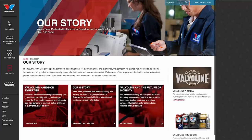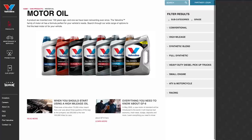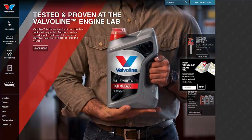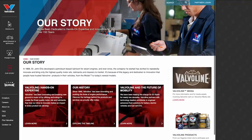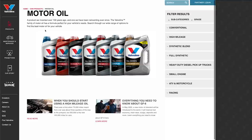Valvoline Extended Protection is specifically formulated with dual defense additive technology, combining an innovative additive boosted with a fortified detergent system. You may not think you're a severe driver, but short trips, towing, extreme temperatures, turbocharged engines, heavy loads, and spirited drives will put extra pressure on your engine — that's why you need dual defense additive technology. They're the only motor oil with a dedicated engine lab, and they're the world's number one supplier of EV battery fluids. Ask for extended protection, full synthetic motor oil at your local auto parts store.